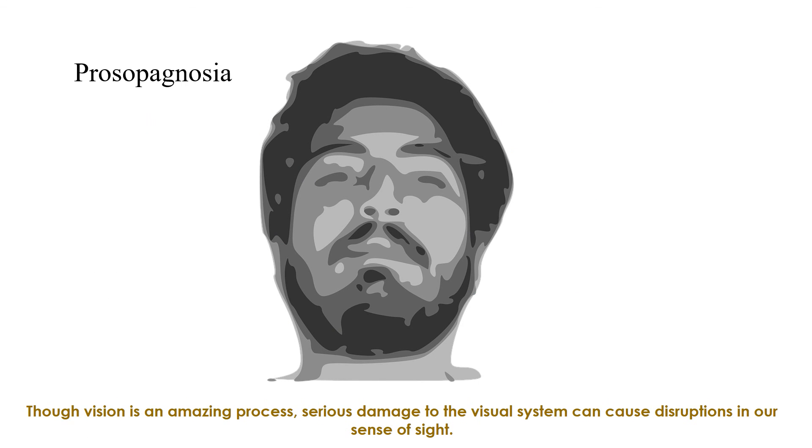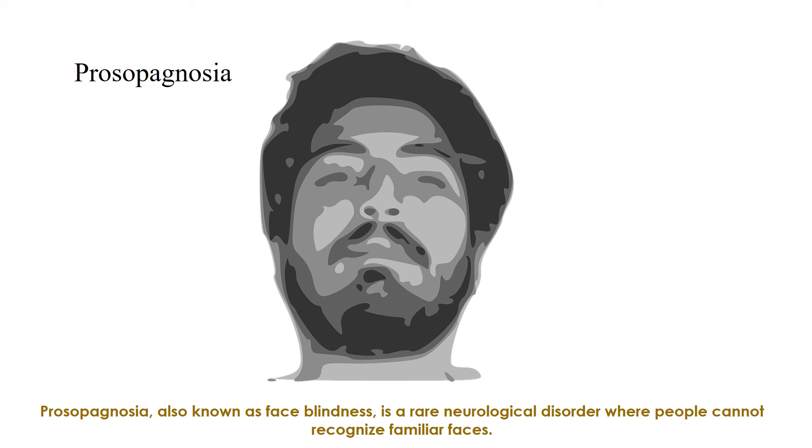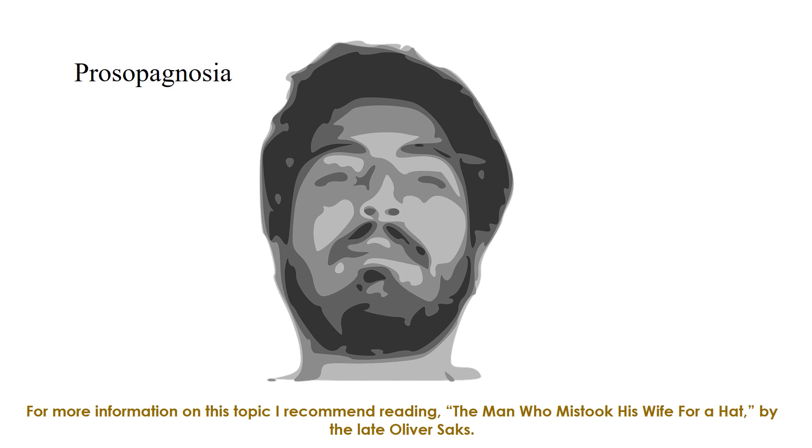Though vision is an amazing process, serious damage to the visual system can cause disruptions in our sense of sight. Prosopagnosia, also known as face blindness, is a rare neurological disorder where people cannot recognize familiar faces. For more information on this topic, I recommend reading 'The Man Who Mistook His Wife for a Hat' by the late Oliver Sacks.